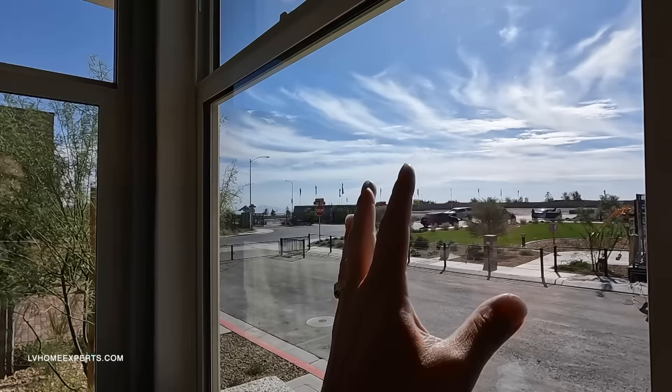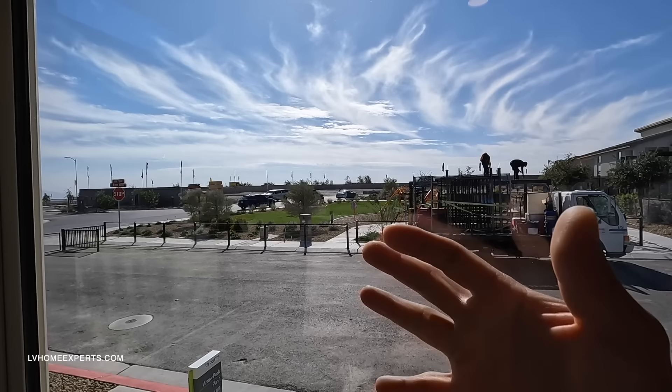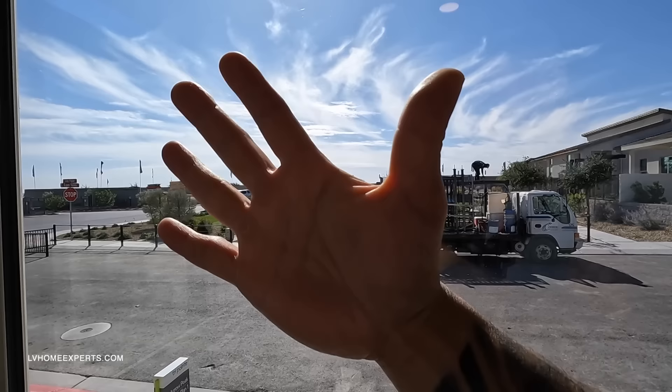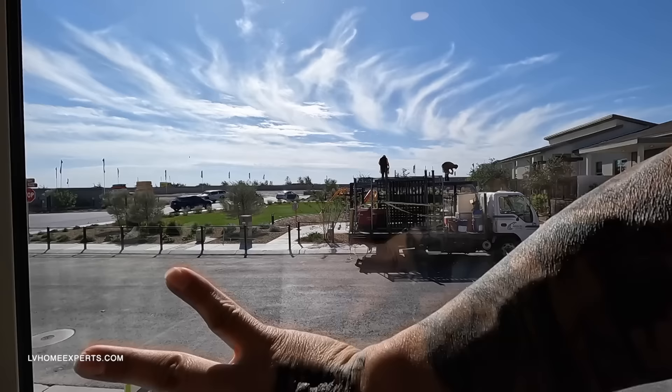What I love about dual-pane windows: the first pane takes in the heat and absorbs it, so by the time it reaches the second pane it's much cooler. To test this, open the window, put your hand on the outer glass and feel how hot it is, then feel in front of the inner glass and notice how cool it is. It actually really works — very impressive.